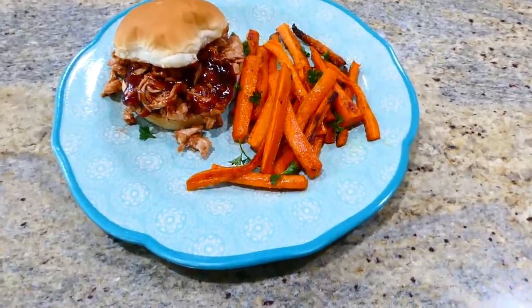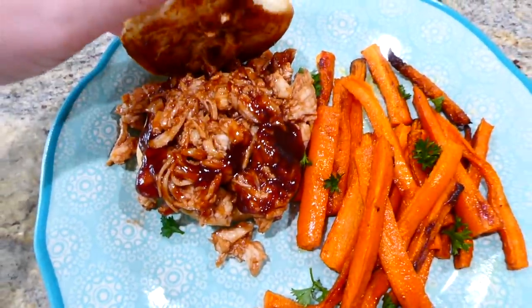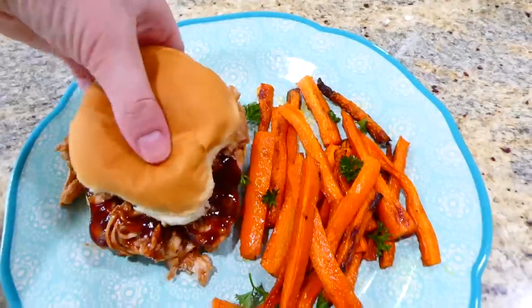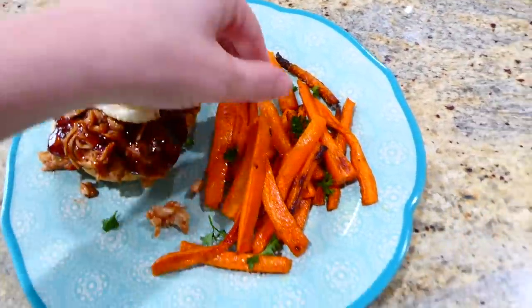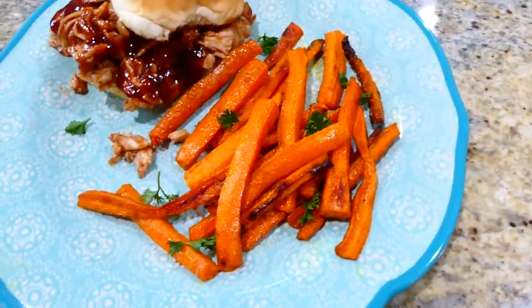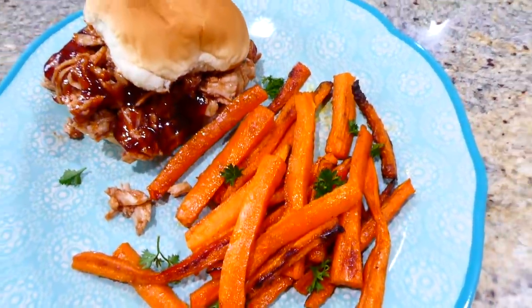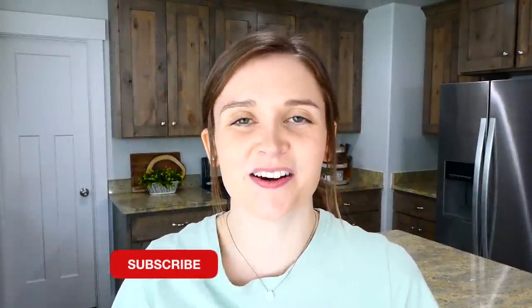After that it was ready to serve — I served the chicken in a hamburger bun that I toasted up in a little bit of butter on the stove, and served it with those carrot fries on the side. If you've never made carrot fries before, you really should — carrots are super inexpensive and my daughter actually loves them with ketchup. I hope you found a meal for yourself today, so go ahead and subscribe down below the video and I'll see you in the next one. Bye for now!